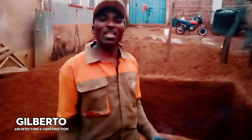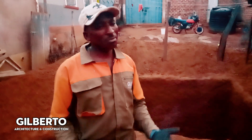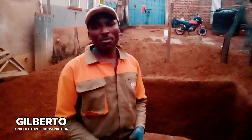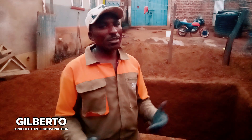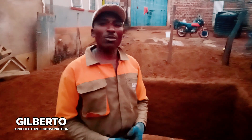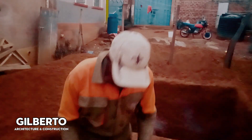This is an exposure from Gilberto architecture construction. Support Gilberto — subscribe to make my YouTube channel grow so that you can enjoy every moment together, because I cannot succeed without your support. Thank you so much. Have a good time.